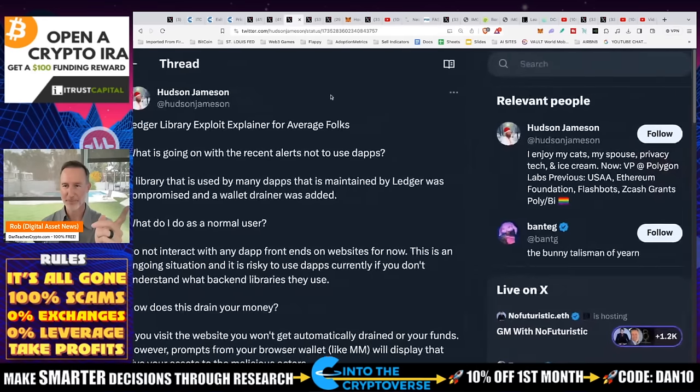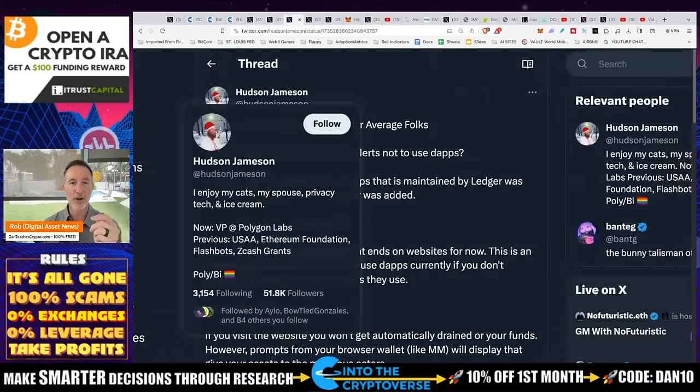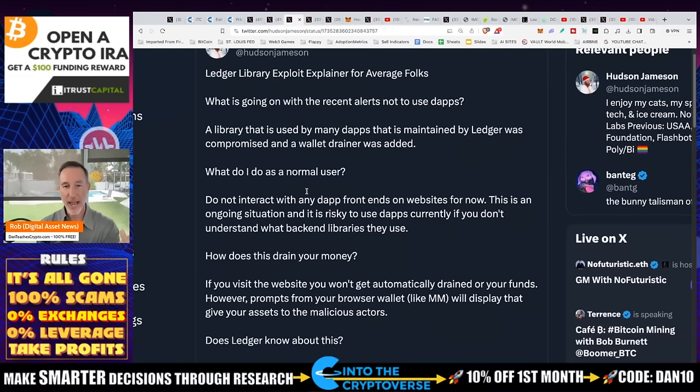This is from Hudson Jameson, VP of Polygon Labs, and he says: Ledger library exploit explainer for average folks. A library that is used by many dApps, maintained by Ledger, was compromised, and a wallet drainer was added. Maintained by Ledger — keyword — compromised wallet drainer. What do I do as a normal user? Don't interact with any dApp front ends on websites for now. So anything you have connected to a decentralized app, a dApp, you need to disconnect that as fast as you possibly can and don't interact with anything.